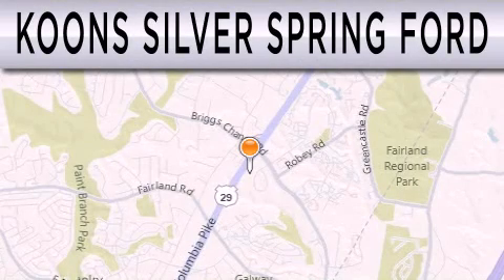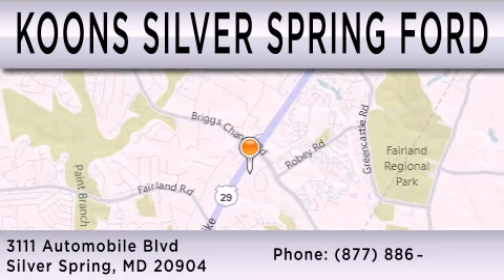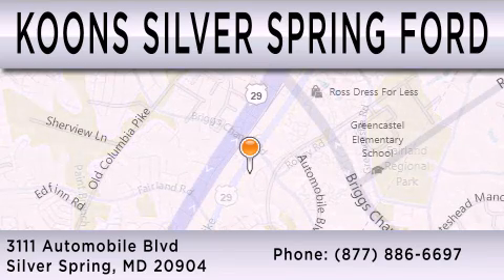Coon Silver Spring Ford is dedicated to doing everything possible to ensure that the experience you have selecting your next vehicle is as pleasant as possible. We're located at 3111 Automobile Boulevard in Silver Springs.